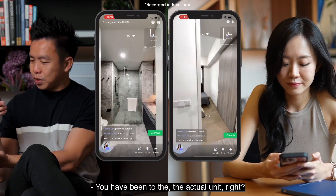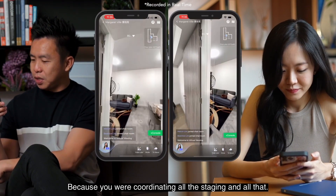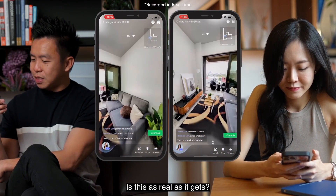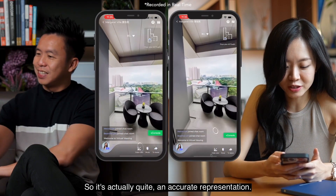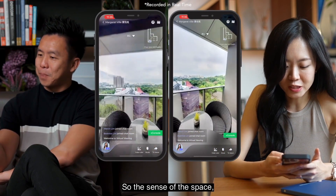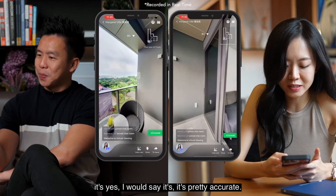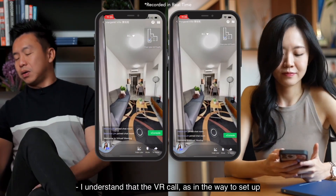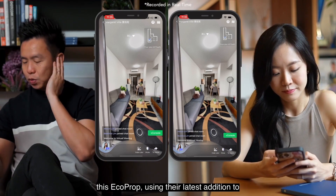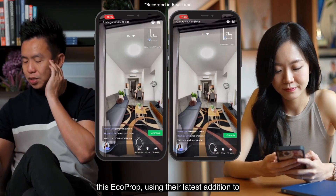You've been to the actual unit because you coordinated all the staging and everything — is this as real as it gets? Yes, it's quite an accurate representation. The sense of the space and all that — I'd say it's pretty accurate.